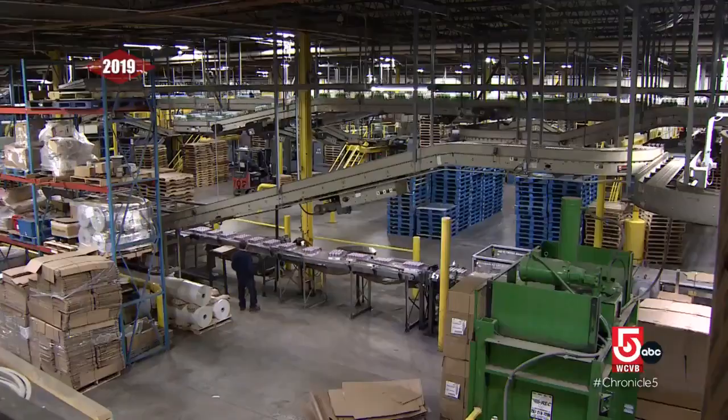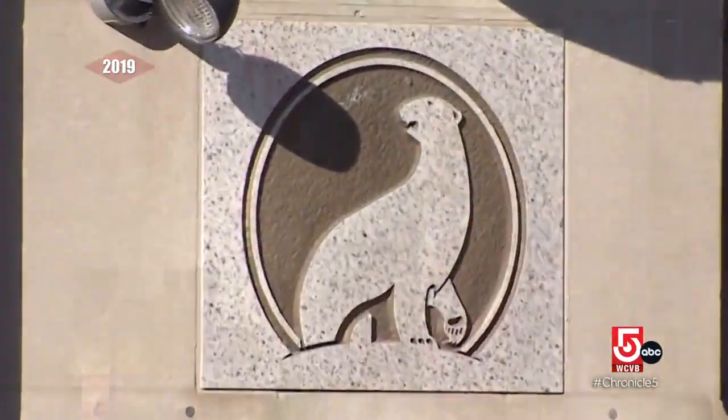I'm really excited that we got to name it after our brand — Polar Park — because it's got a nice ring to it, wouldn't you say?